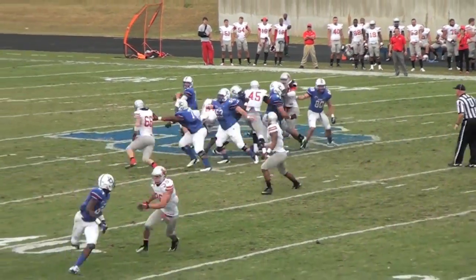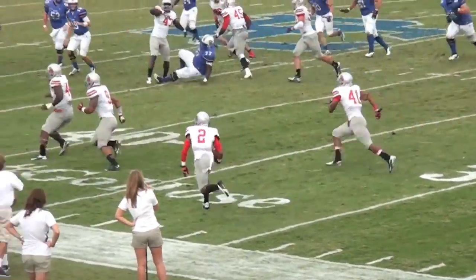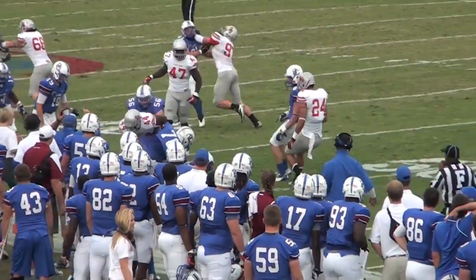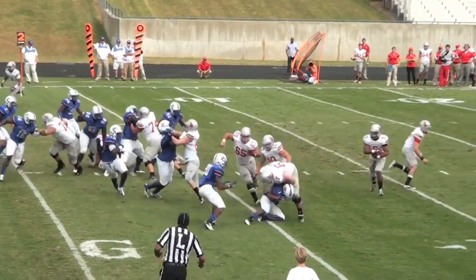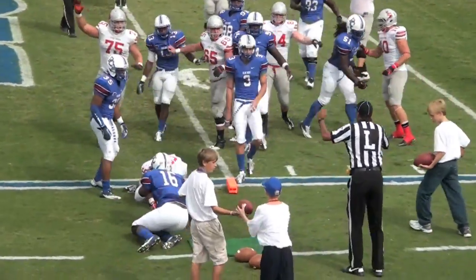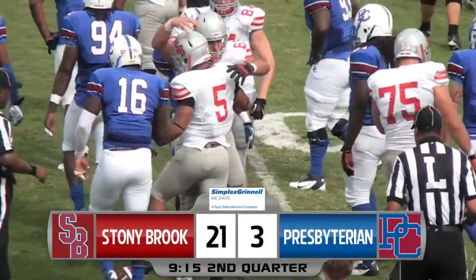Presbyterian would try to cut into that deficit on its next possession, but Devontae Anderson steps in front of Caleb Griffin's pass, picks it off, and takes it back 25 yards the other direction. And then after an 8-play drive, Miguel Masonette takes it outside, cuts back inside, back to the outside, and dives for the pylon — getting there from three yards out. It's 21-3, the Seawolves on top.